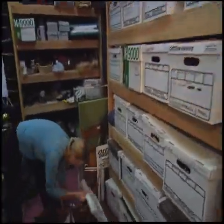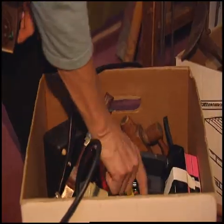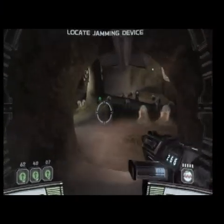The Foley process is part scavenger hunt, part trial and error, oftentimes using everyday items in unexpected ways. For Star Wars, since it's fantasy, the range is really pretty unlimited. What creates those sounds oftentimes is completely disassociated from what it is that you're seeing.